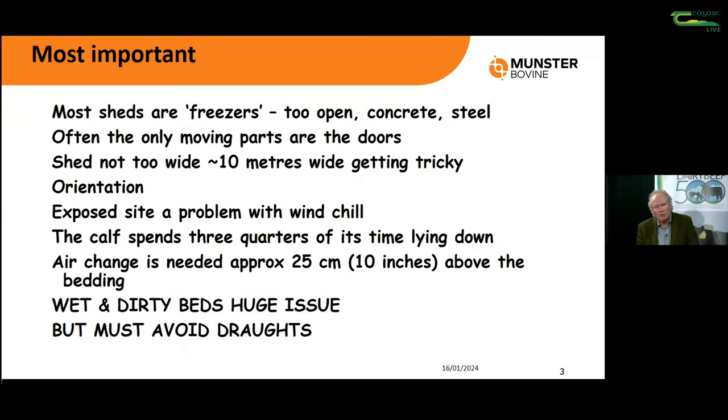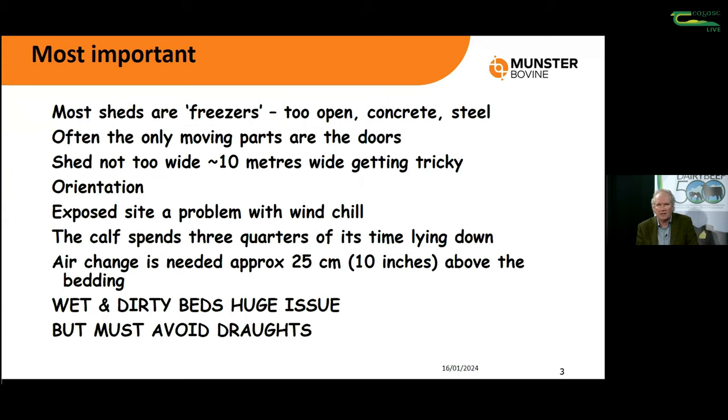One thing I see in Ireland quite a bit, because of our main rearing period in early springtime, is that a lot of our sheds are really cold. They're freezers and thermal sinks - they're open, a lot of concrete, a lot of steel. And generally when we're trying to ventilate them, all we can move is the door. So they're fixed objects with wind whistling around them.